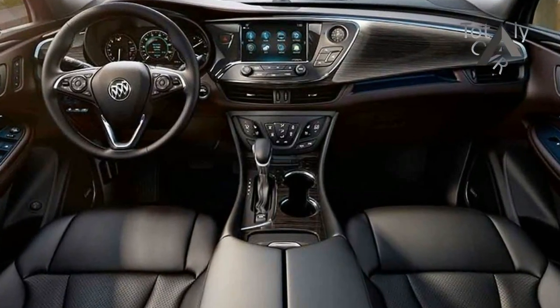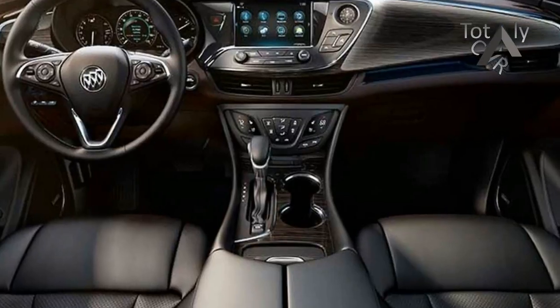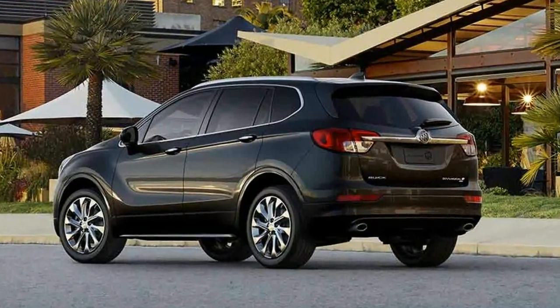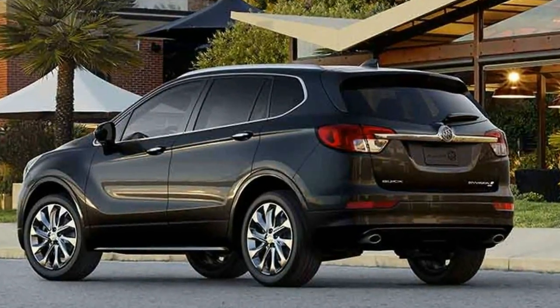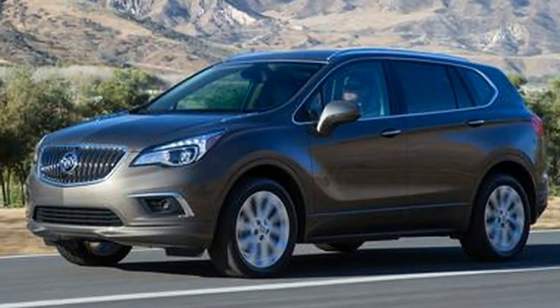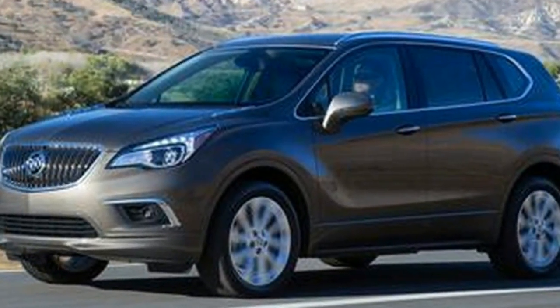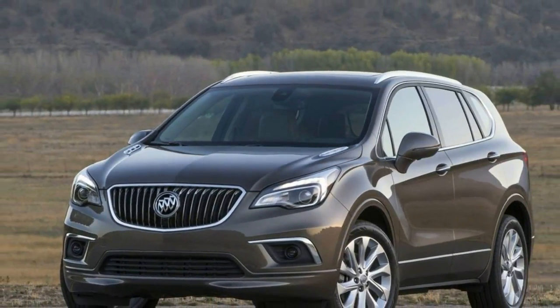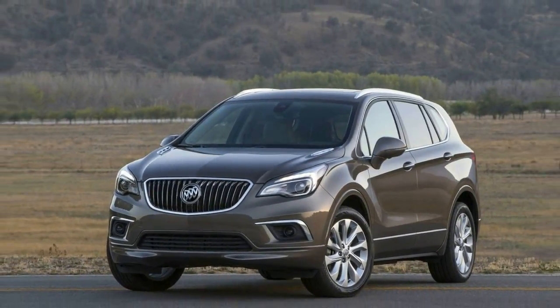The Envision snuck in at the tail end of the 2016 model year wearing its best duds: a 2.0-litre turbocharged engine, all-wheel drive, and a premium trim level. But for 2017 the lineup has been fleshed out, meaning the arrival of a 2.5-litre naturally aspirated four-cylinder base engine, three lower-priced trim levels, and available front-wheel drive.